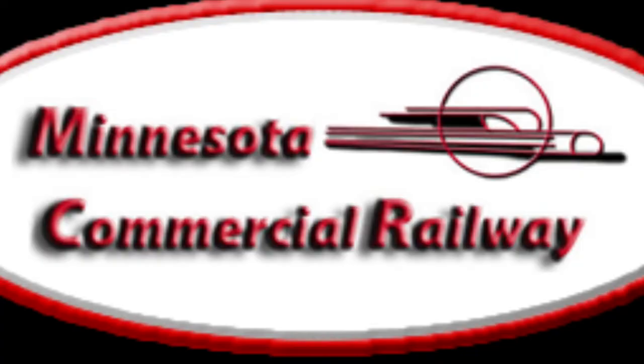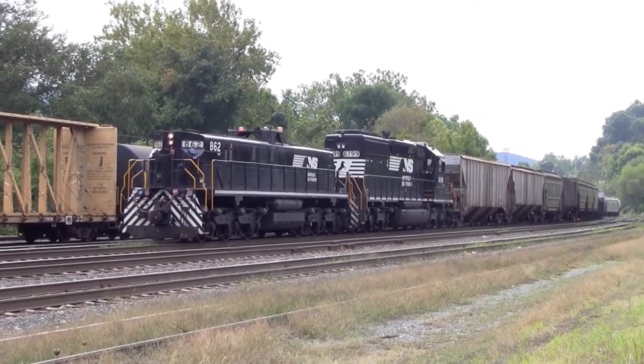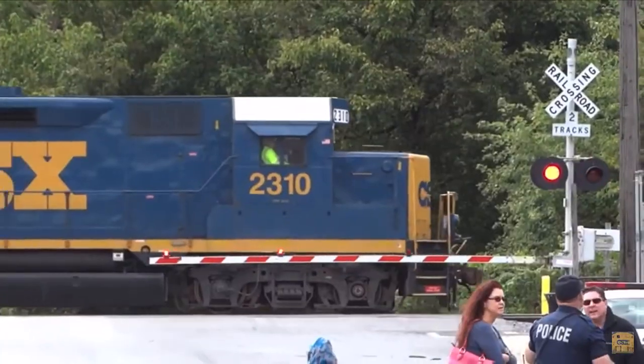The now Minnesota Commercial Railway was looking to expand its fleet and we are going to talk about it right now. Slugs may not be flashy but they're an important asset to nearly every railroad company. They're a cheap way of getting extra tractive effort for yards or on the road.